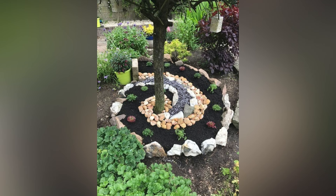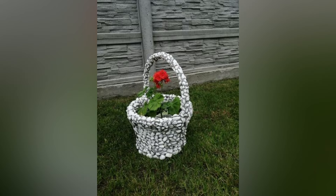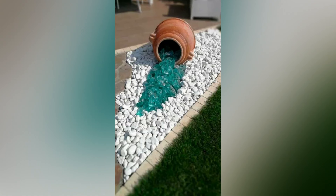A small garden can be a charming and functional outdoor space, even if it's compact. Whether you're working with a tiny backyard, a balcony garden, or a modest front yard, effective care and thoughtful design are key to making the most of your space. With the right strategies, a small garden can be a lush, vibrant oasis that enhances your home and brings joy throughout the year. Here's a guide on how to take care of your small garden to ensure it thrives and remains a delightful part of your living space.